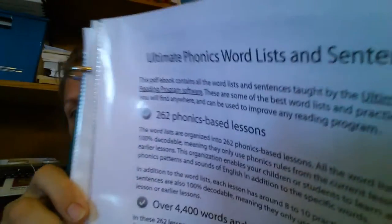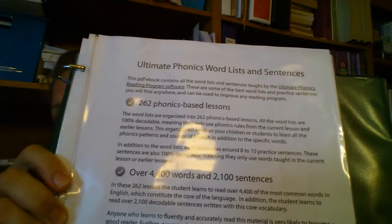Here's the really cool part. Everything — the words and sentences used to learn reading — he gives you for free in a PDF. And when I'm talking a PDF, I'm not talking like a little two-page thing. This is the book. This is the phonetics, word lists, and sentences. This list for free is so powerful.